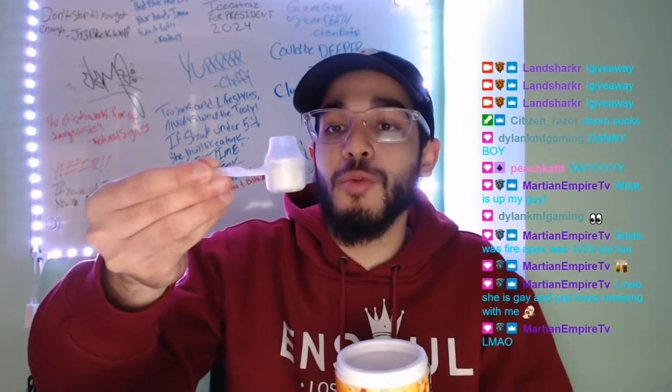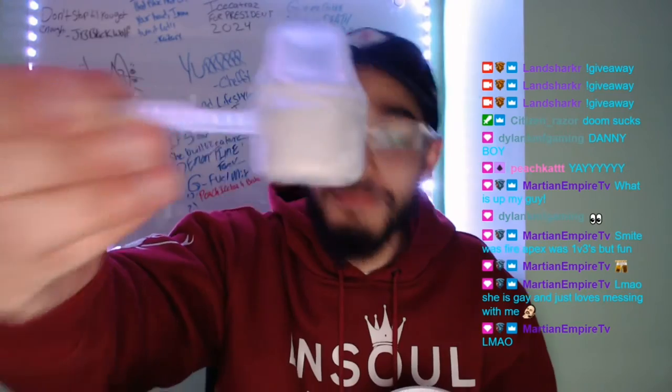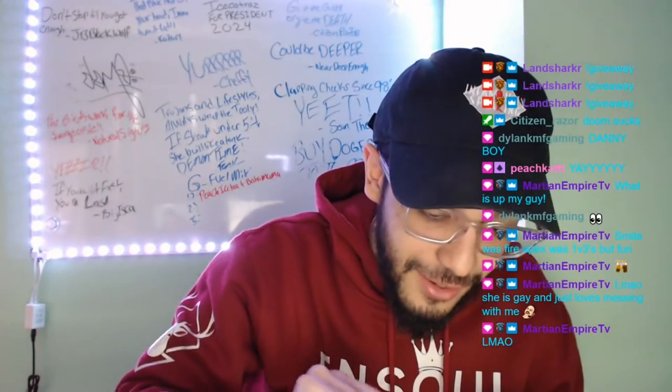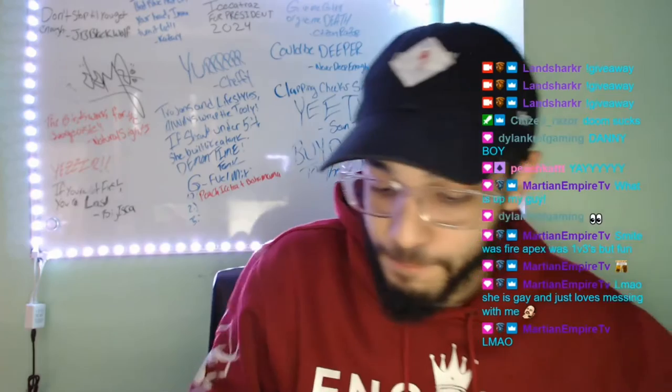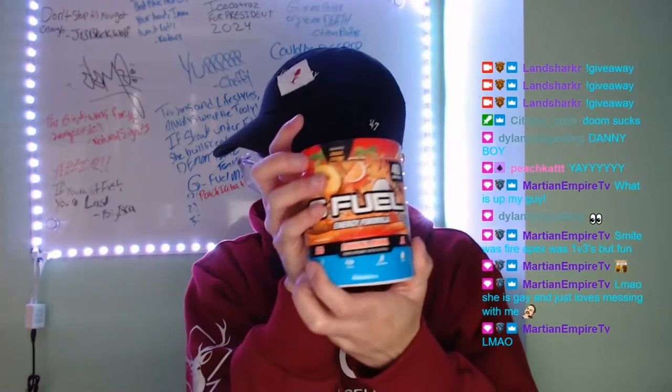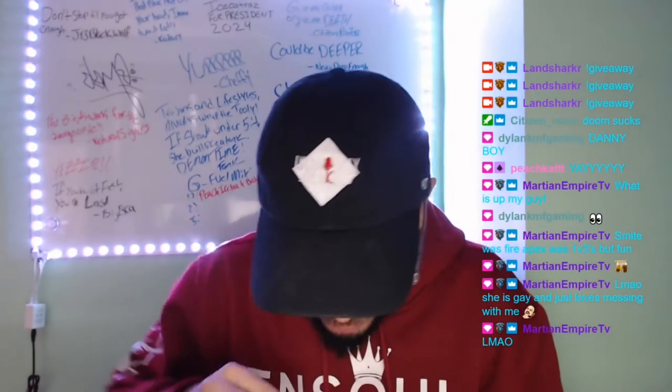So we're gonna have to put more Peach Iced Tea than Bahama Mama. I'm thinking like three-fourths Peach Iced Tea and one-fourth Bahama Mama — just a little bit of Bahama Mama.